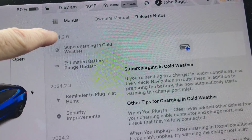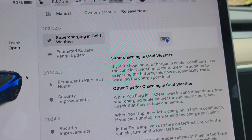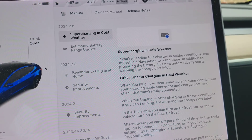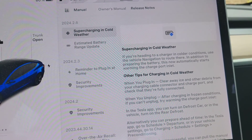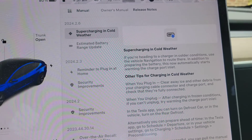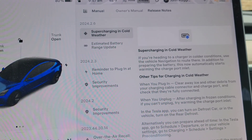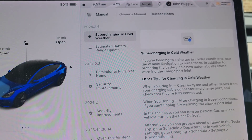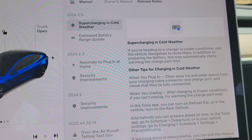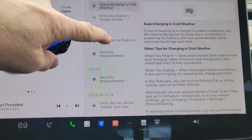One thing in 2024.2.6 that doesn't apply to me but may apply to you is better Bluetooth functionality to your phone — it's called ultra-wide band. The problem is you have to have an iPhone 11 or later, and I have an Android, so that does not apply to me, which is kind of disappointing. But if you have an iPhone 11 or newer, you'll be able to set some permissions in your phone and it will improve the way that your car unlocks, locks, and interacts with your phone's Bluetooth.